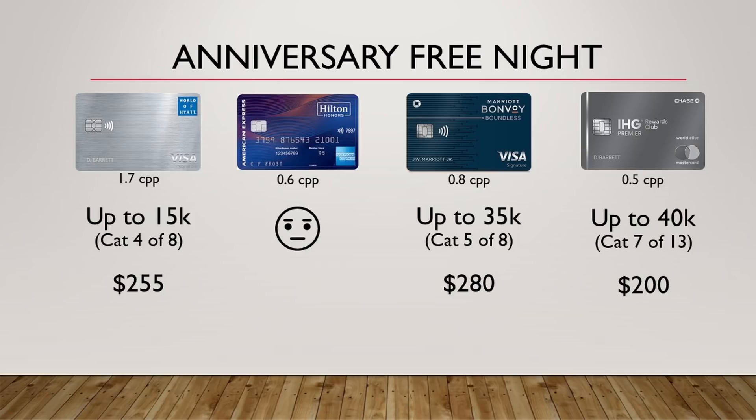Next we're discussing the anniversary free night. With the World of Hyatt, you get a free night up to 15,000 points, worth roughly $255. With the Hilton Honors card, you don't get an anniversary free night, but they have other benefits that make up for it. With the Marriott card, you get a free night up to 35,000 points, worth roughly $280. And the IHG card gives you a free night up to 40,000 points, worth $200. The winner is basically a tie among the three cards that offer this benefit — it really depends on which hotel you prefer.